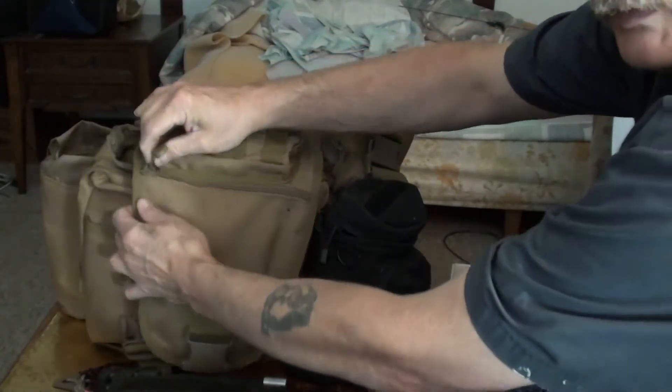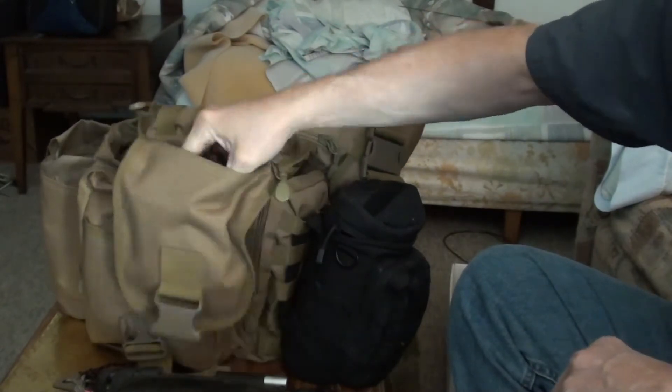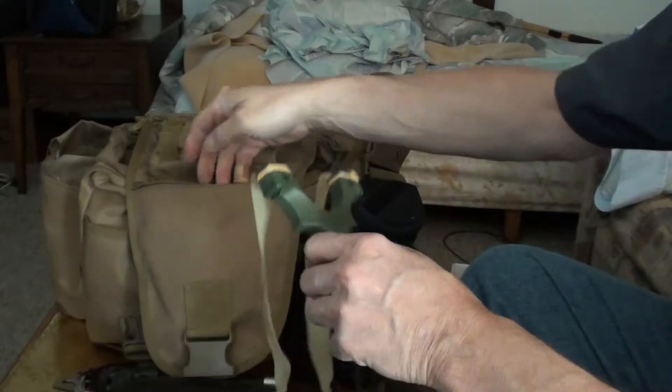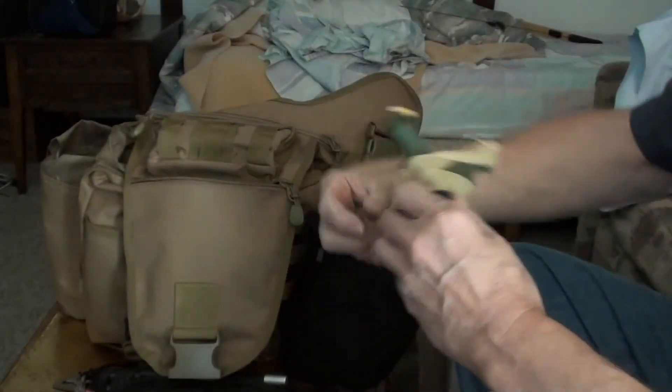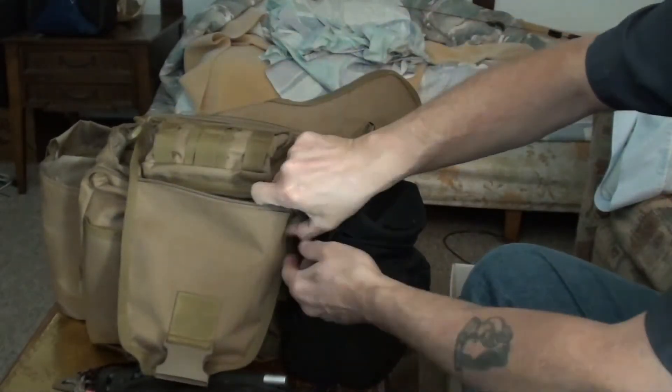It's got a little front pocket right here which I keep my slingshot in — it's a simple one. The ammo is in there too. I always have a slingshot with me; I like to shoot them.